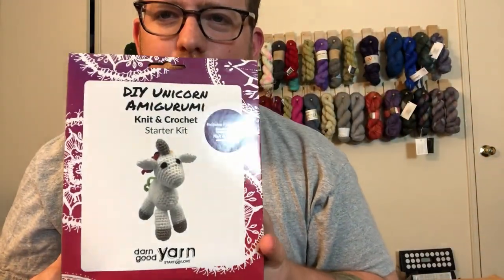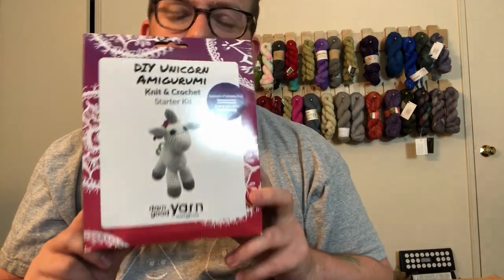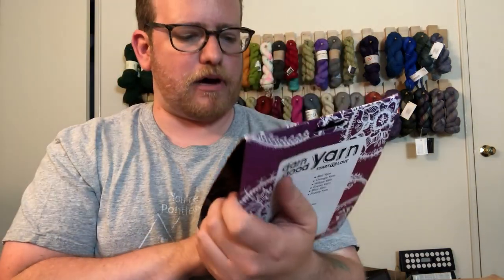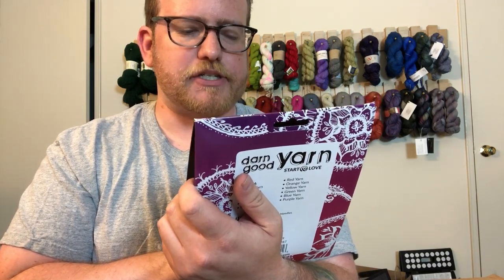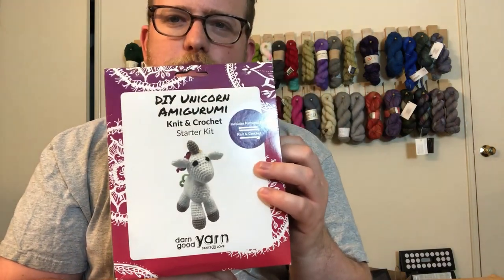This is actually kind of cool — it's a DIY unicorn kit. I've never made one of these before, so maybe I will break this out and actually do it, and post about it a little bit later, because I've never made stuff like this before. I know people have said that I should, but I just haven't.